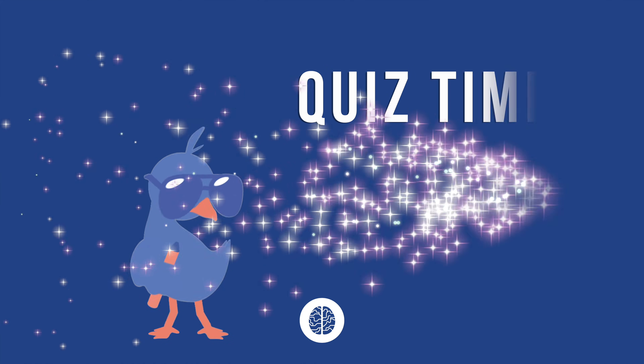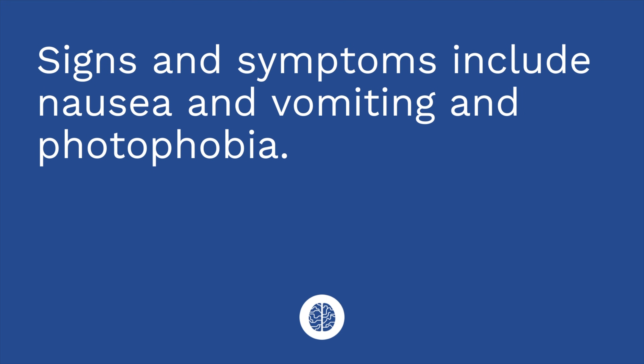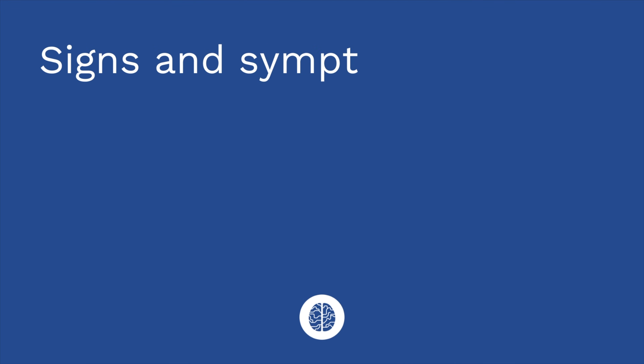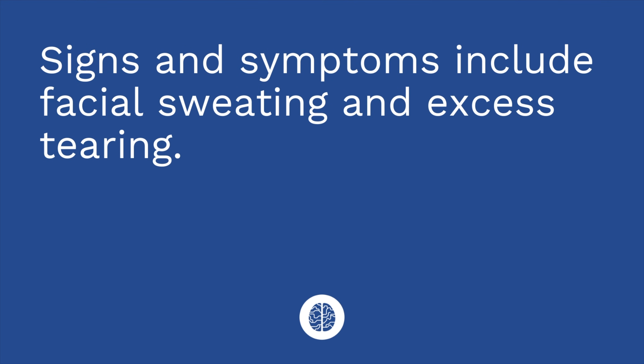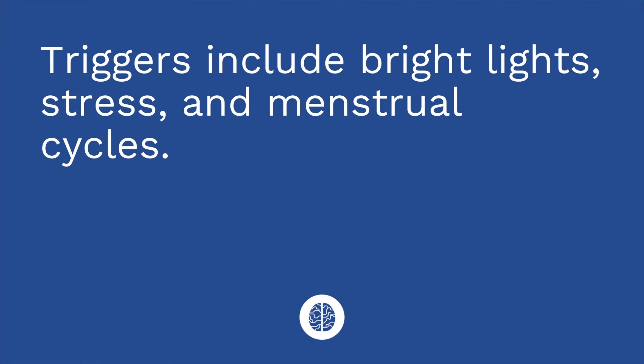Time for a quiz. I'm going to give you a sign, symptom, or trigger, and I want you to tell me if it is indicative of a migraine or cluster headache. Number one: signs and symptoms include nausea, vomiting, and photophobia — that's a migraine headache. Number two: pain is unilateral and non-throbbing — that describes a cluster headache. Number three: signs and symptoms include facial sweating and excess tearing — those are indicative of a cluster headache. Number four: triggers include bright lights, stress, and menstrual cycles — those triggers can cause a migraine headache.